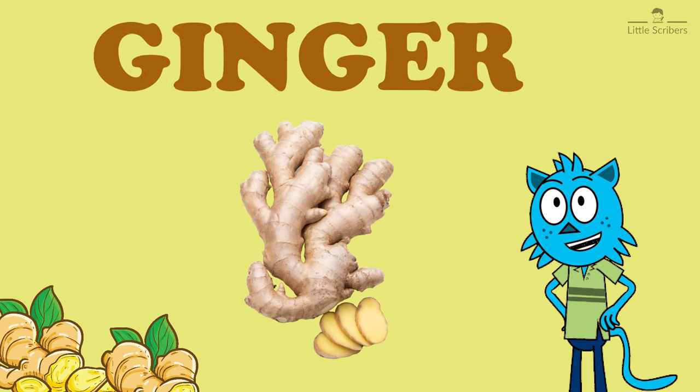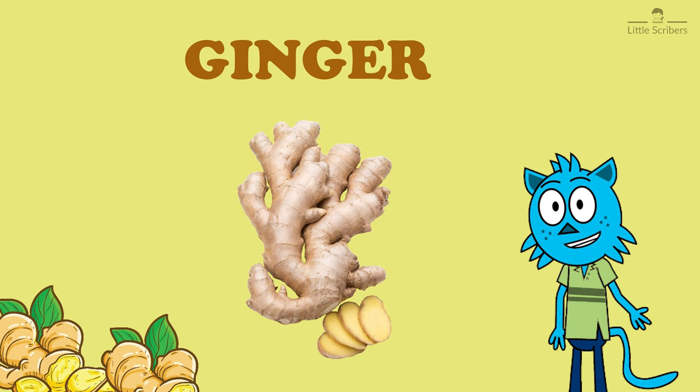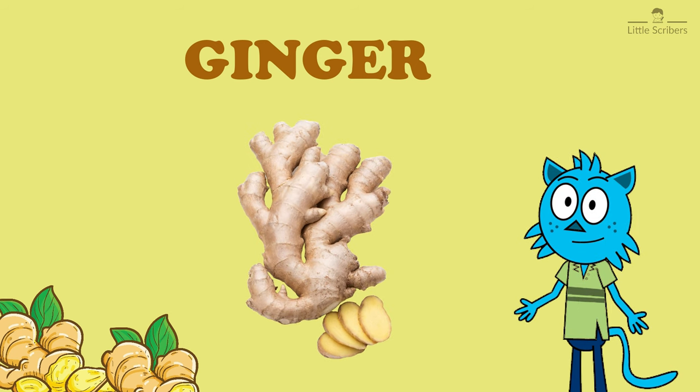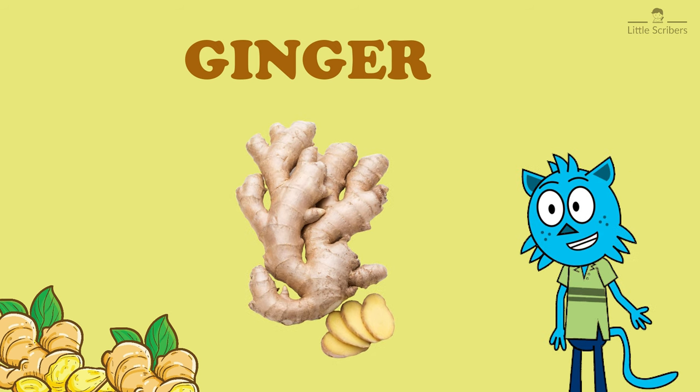Next one is ginger, G-I-N-G-E-R. Ginger is not just a spice — it's also a versatile and fascinating part of the culinary and medicinal worlds. There are several types of ginger, including young ginger, mature ginger, and more.